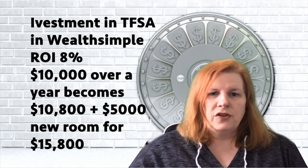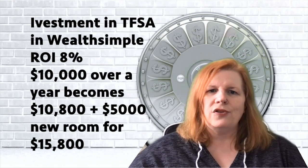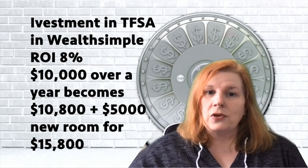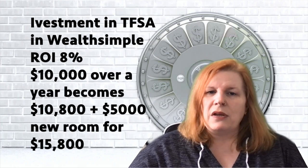The problem is $10 is a terrible return — it doesn't even keep up with inflation. What you really want to do is put investments in your TFSA. If you invest with an 8% ROI, the same $10,000 grows to $10,800 in one year. After adding the $5,000 you'd have $15,800, and that $800 would grow your contribution room. So you can see: with cash interest we grew room by $10, but with an 8% investment we grew it by $800.